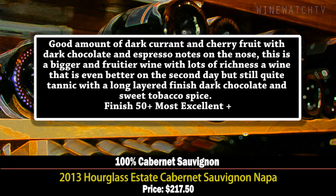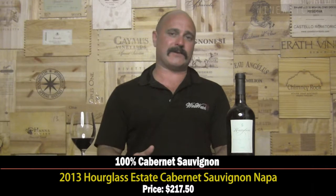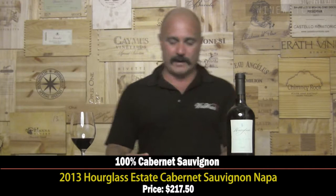All the marquee Cabernets — Opus One, Insignia — are $200 now. Every marquee producer in Napa is at $200 a bottle, so I guess it's not surprising the Hourglass wine is over $200 now.